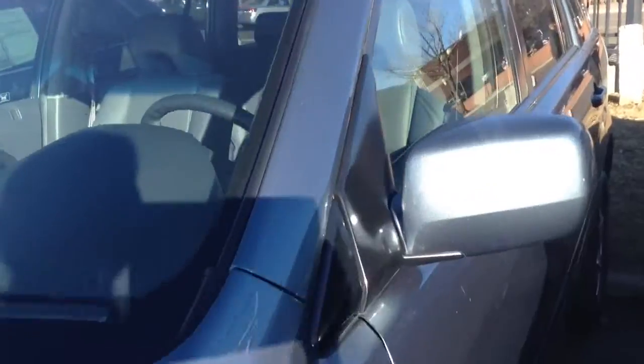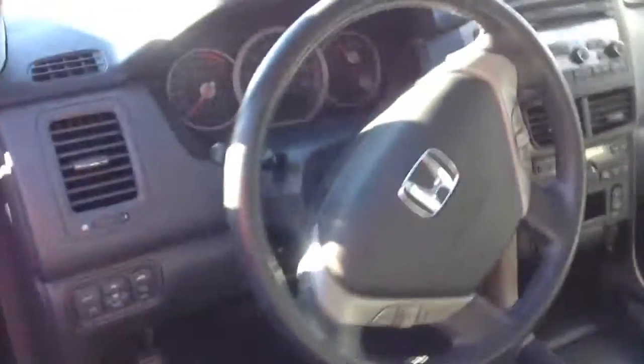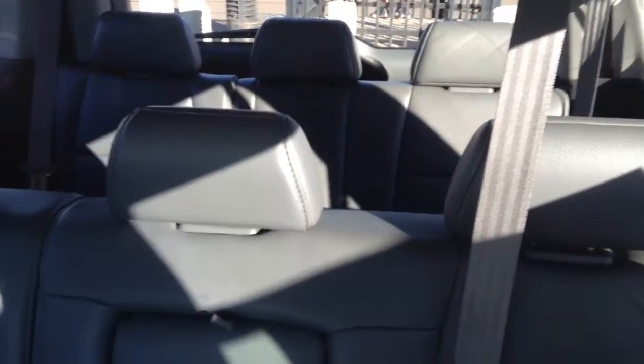Hey Jeff, Margie here at Ralph's Shop Mini. Just taking a video of a 2008 Honda Pilot EXL. It's got a third row of seats. Just wanted to give you a little view of it so you can take a look and maybe come down and take a test drive.